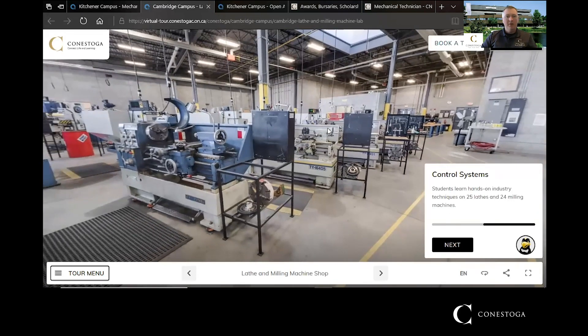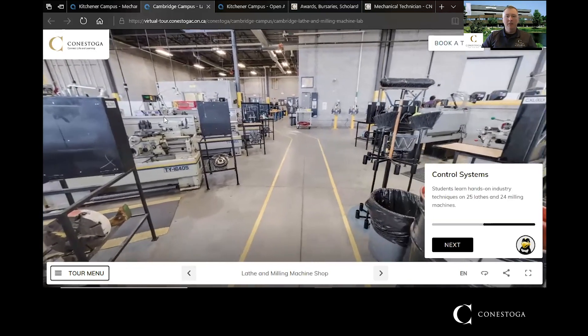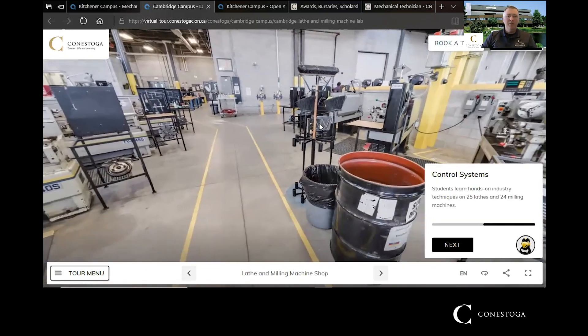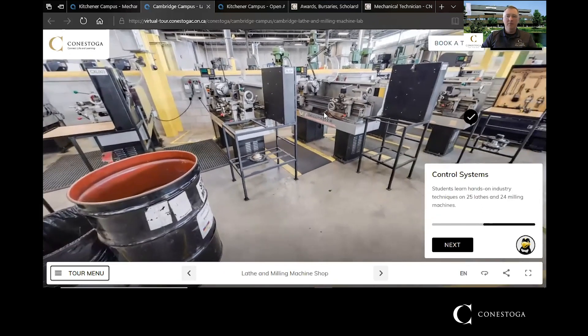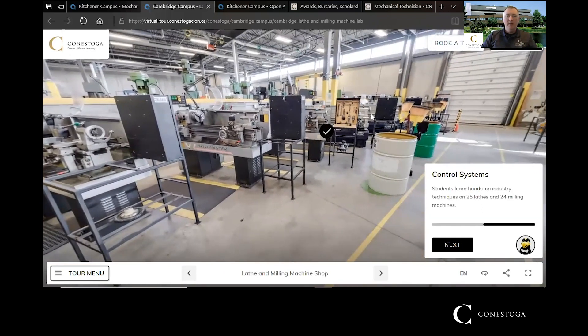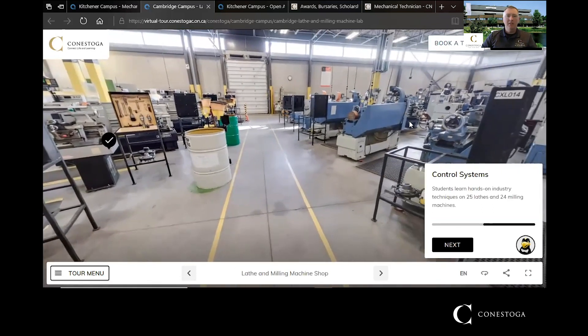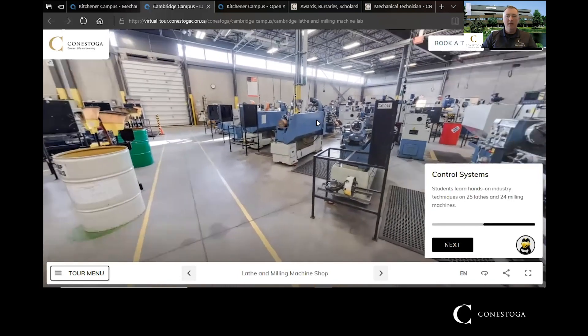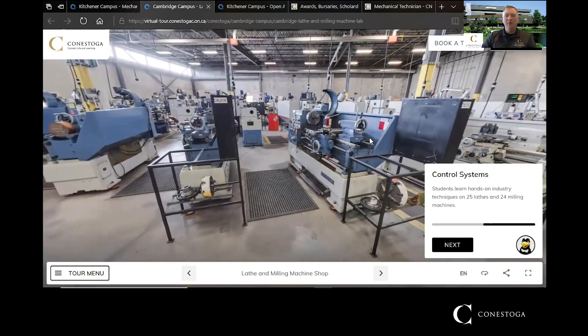Here's a picture of our Cambridge machine shop showing some of the manual machines we use. The layout and equipment are very similar to our Dune machine shop. You'll be working on the manual machines for the first two semesters before progressing onto the CNC machines for your last two semesters — this is the type of equipment you will be running.